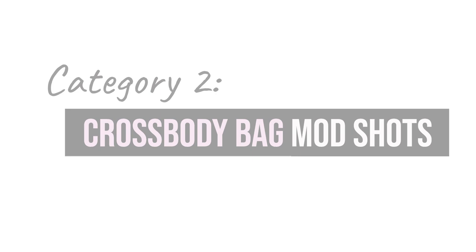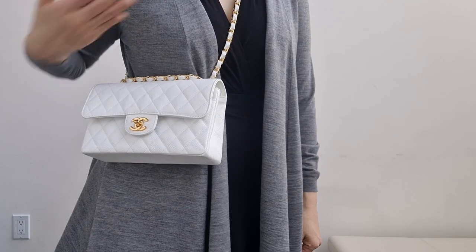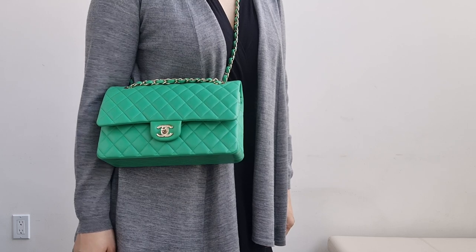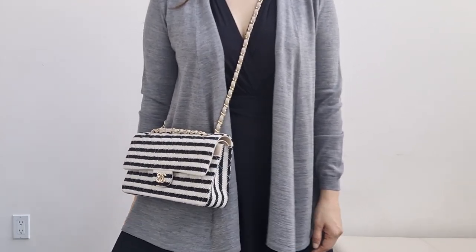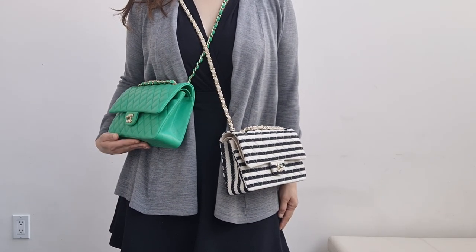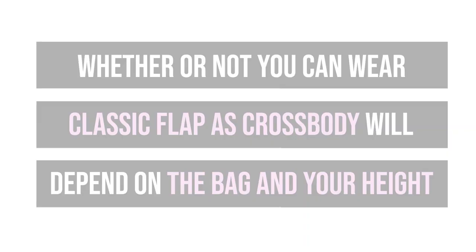Let's explore the crossbody category. The important point is that the classic flap may not work as a crossbody — I'm 5'6" and it sits too high. If you're shorter than me it could work. My medium large sits too high, but my 2014 medium large sits fine. You can see the huge difference in the strap length — one is a classic flap and one is a seasonal flap. Not all seasonal flaps have a longer strap drop, so whether you can wear the medium large as a crossbody will depend on the specific bag and your height.